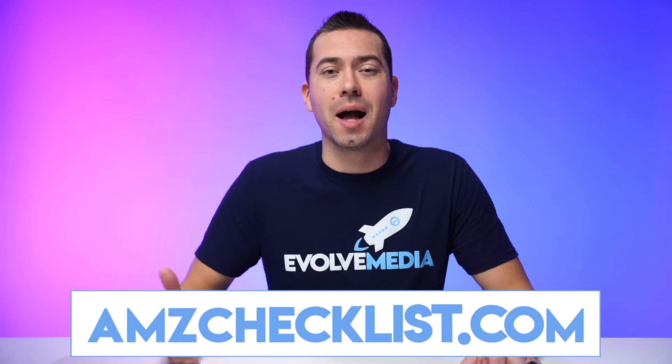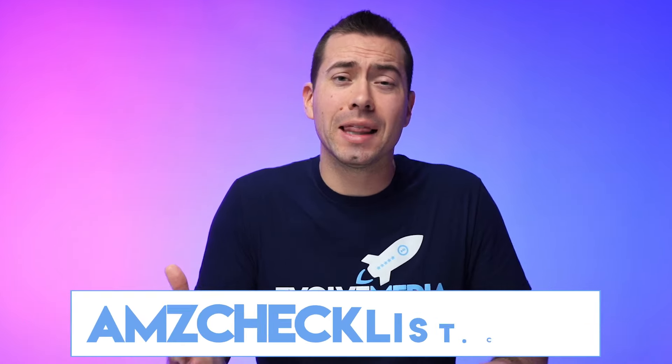The checklist is going to tell you what you need to be doing with your photos, what you need to be doing with your videos, with your copy, how you need to have a storefront built out, a brand story section, and what to do and what not to do with your photos and videos. Again, amzchecklist.com. Now let's go ahead and jump into the video. Let me introduce you to Seth and Sean so that they can share some really valuable information on how to get your Amazon customers to actually give you their email address.